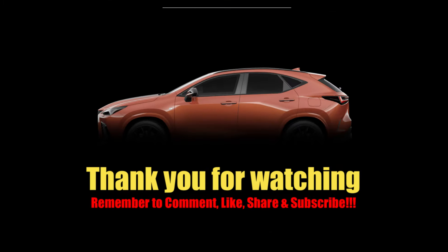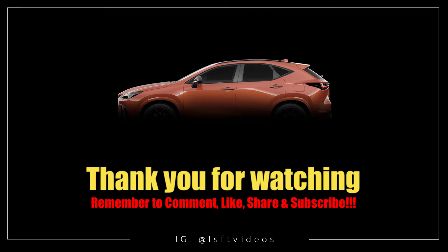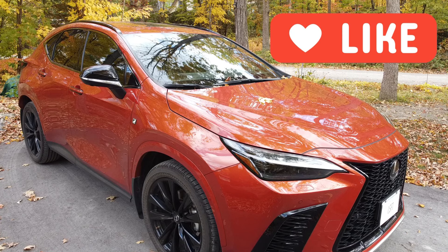I hope you found this video informative. Until next video, drive safely. Thank you for watching.